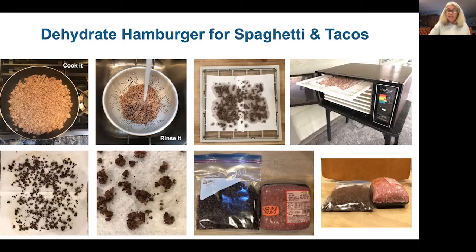You can use dehydrated cooked hamburger for spaghetti, tacos, chili, pizza, and many more things. I always cook it first. Another way to prepare it is to boil the meat in water for about 15 minutes, then rinse it off really well — instead of cooking it in a frying pan.